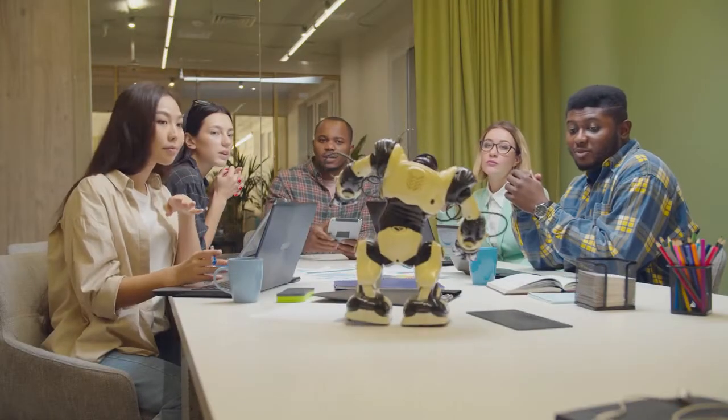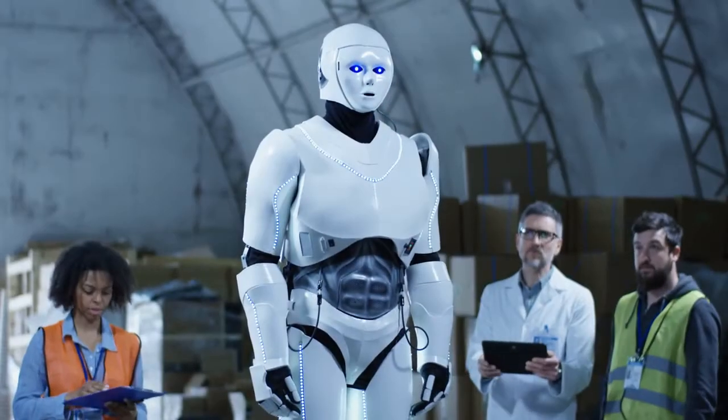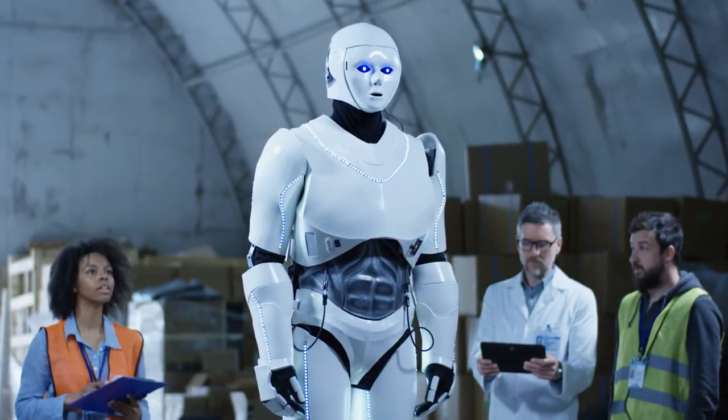To design our lander, we're going to use the engineering design process. Engineers use this to solve a problem. First, they learn everything they can about the problem. Then they brainstorm different solutions. From their ideas, they pick some to build and test. Engineers rarely get it right the first time, so they try and try again.